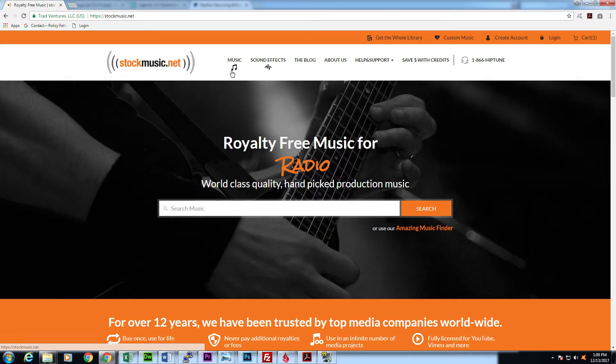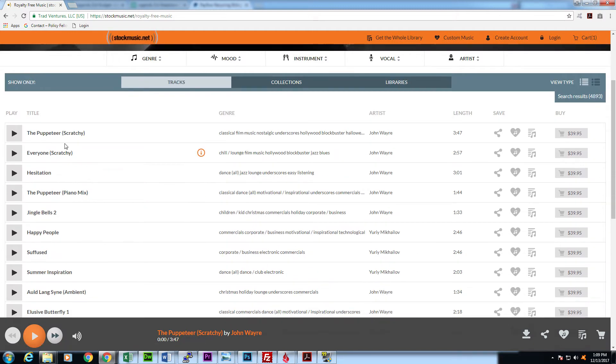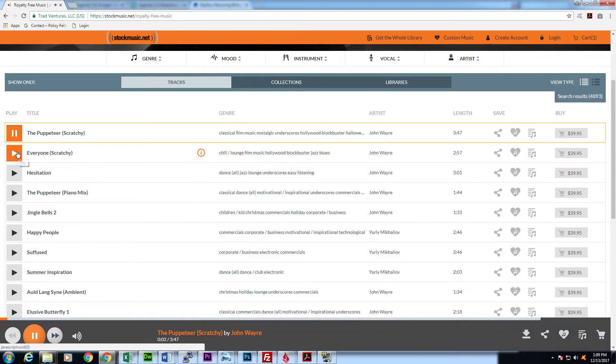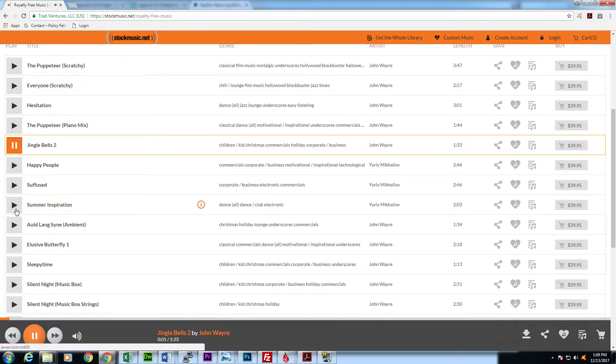Stockmusic.net has lots and lots of options to choose from, although I will say that it's a little bit difficult sometimes to find a really good track that really fits your film or your video. There are definitely some good ones — it just requires some time to search through and find one that's going to work for you. You pay once and you get to use that song for any video that you produce. You should read their terms. Tracks from stockmusic.net will cost you around $40 each.